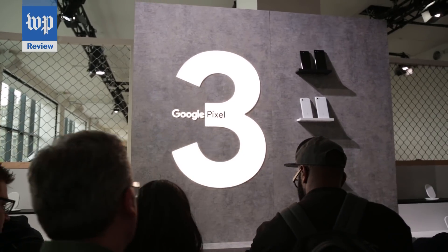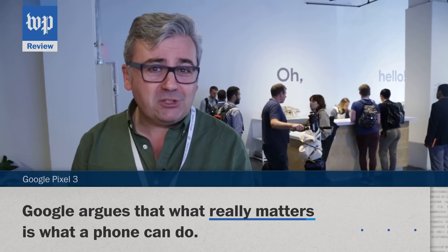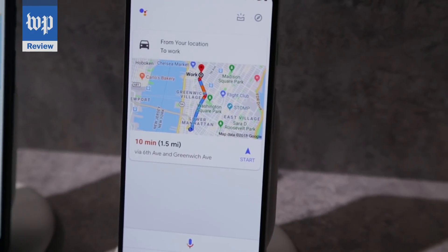Wait a minute — were you just yawning? Sure, the Pixel 3 isn't as wow-y as some of its competitors, but Google's argument is all phones look kind of alike right now. What matters is what they can do, and the Pixel 3 is sexy on the inside.